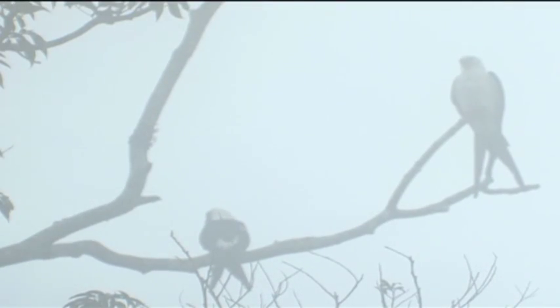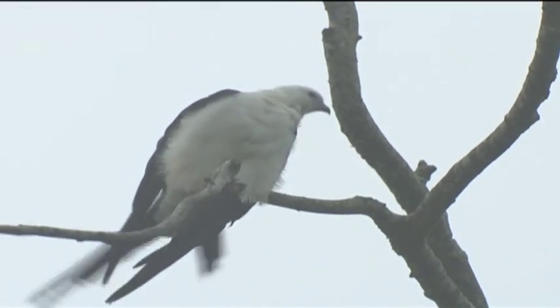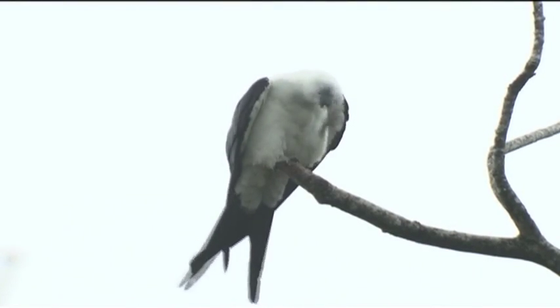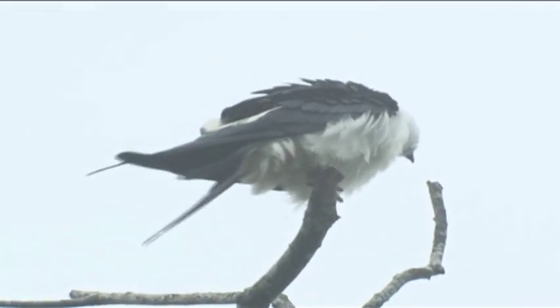When the weather prevents flying, it's time to catch up on personal hygiene such as feather maintenance and preening. Scratching that itch is always good, and ruffling is just basic care. Bill sharpening and leg care, of course.